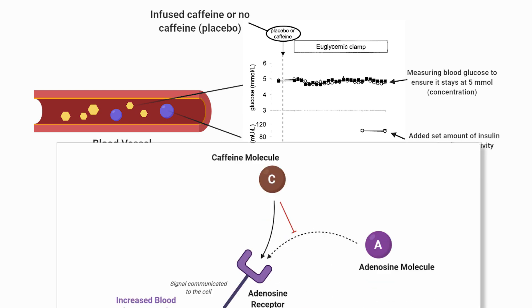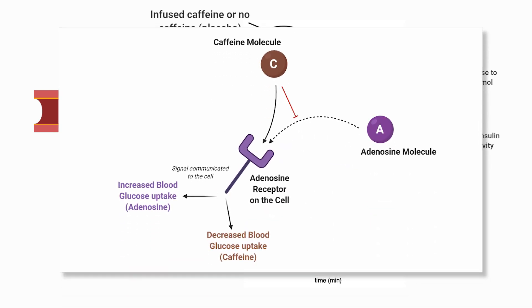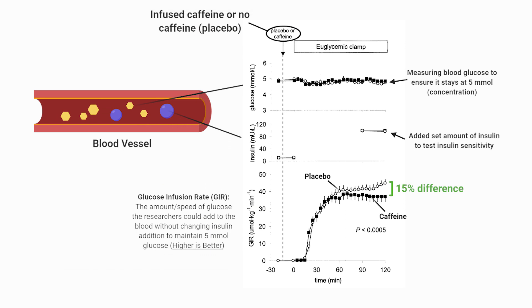Caffeine also acts on adenosine receptors of the cells. Adenosine, a molecule that is a product of metabolism over the day, is known to bind its receptors and increase insulin sensitivity. However, since caffeine can also bind the receptor, it may inhibit adenosine's mechanism of action, thereby inhibiting its insulin-sensitizing effect. Neither of these hypotheses are tested in this study, but they are plausible explanations.